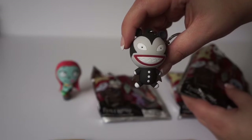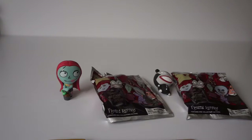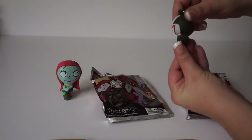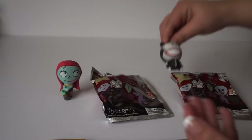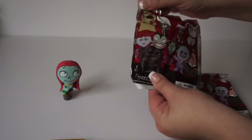I got the creepy teddy bear! Sorry guys if my hands are all over the place — I'm using a new camera that my hubby got me and I'm a little unsure where to put my hands. I like him though, he's cute — he's got a little batwing cape, super awesome.